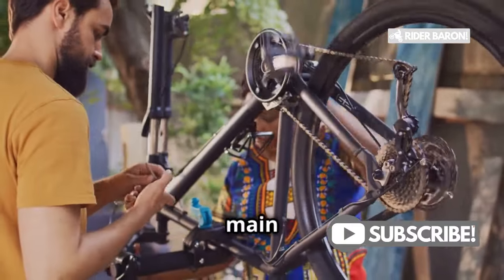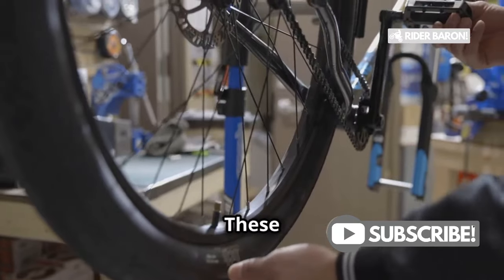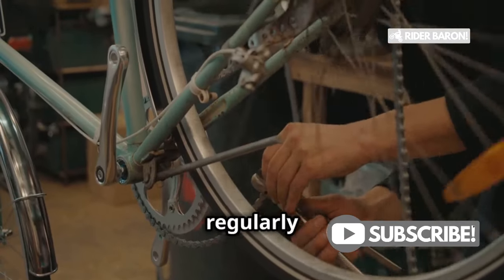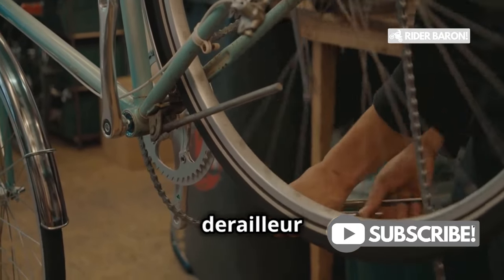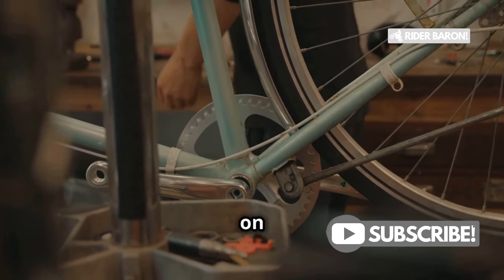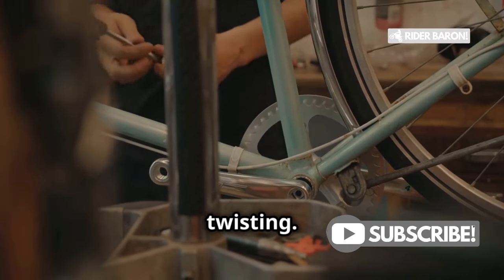Now that we know the main reasons why your chain might break, let's talk solutions. These solutions are straightforward but require regular attention. First, regularly inspect and maintain your derailleur — a well-tuned derailleur ensures smooth and precise shifting. Second, keep an eye on your cogs and replace bent ones, which prevents the chain from jamming and twisting.